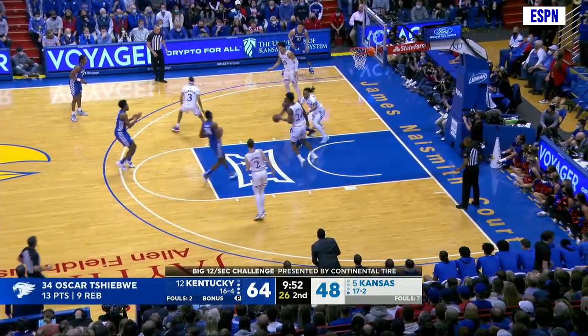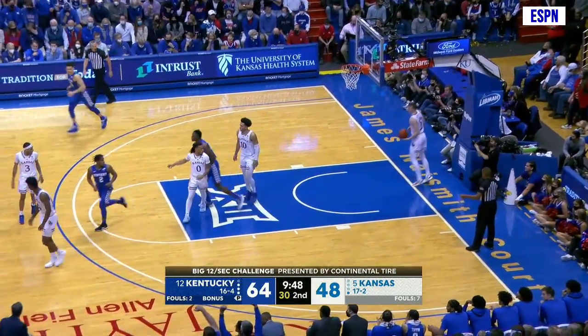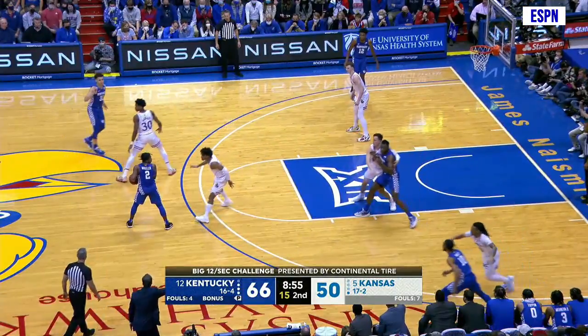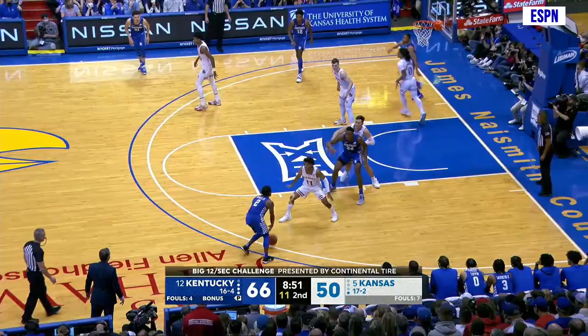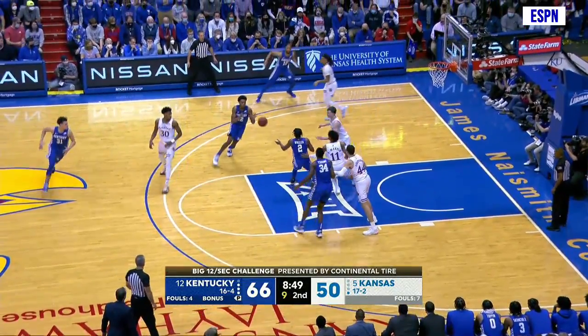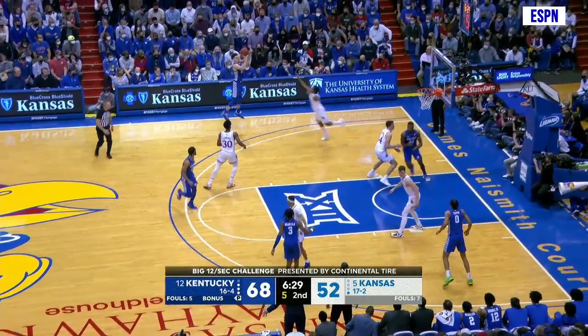Wheeler attacks through the lane. Cut off. Out to Brooks. Wide open 15-footer. Got it! Wheeler finds the trailer. Wheeler just standing and holding the ball at the top of the circle, over to his left, comes into the lane, hands it to Brooks. Free throw line jumper. Yes sir! That baseline screen — he's got it in the left wing.